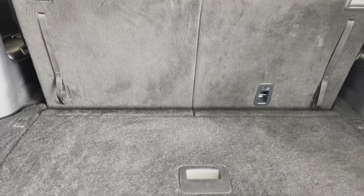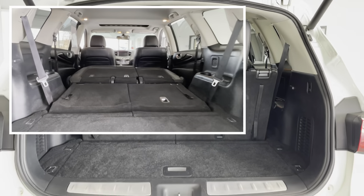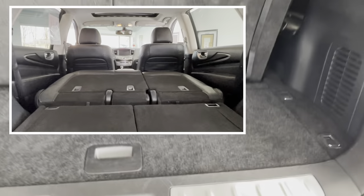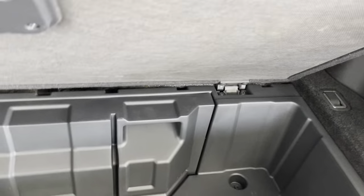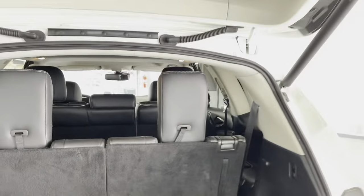In the back, you do have a small amount of space for some groceries or anything you might want to put back there, and those seats do fall down to give you a lot more space. I'd also like to mention that you do have an under-floorboard compartment back here, as well as a Bose acoustic wave system. I'll just put this tailgate back down.